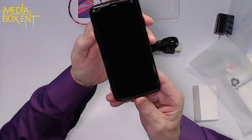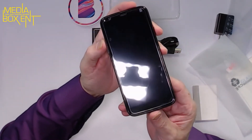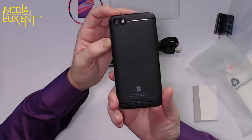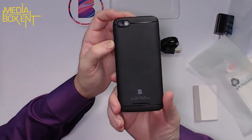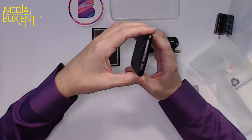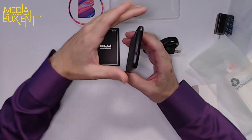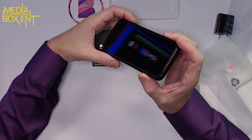It looks really nice, as you can see. Let's look at the back — we can see the flash and the camera lens. It looks really nice. One weird thing: the charging port is micro USB and it's on the top, which I think is a bit unusual. The headphone jack is not on the back either.